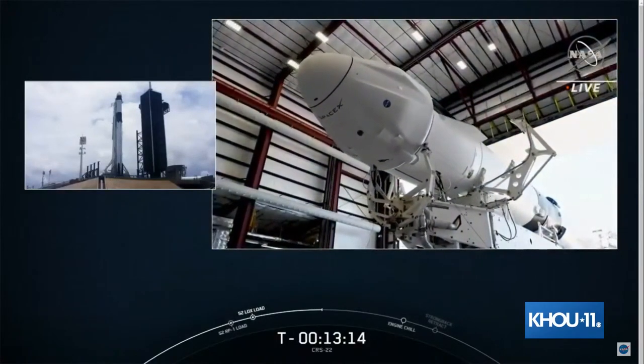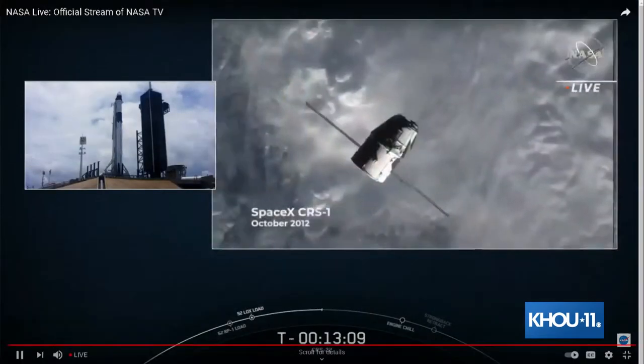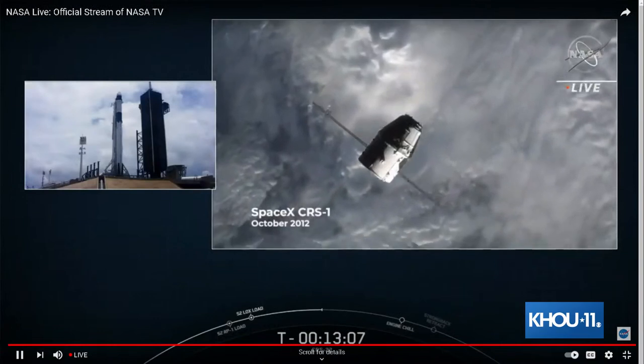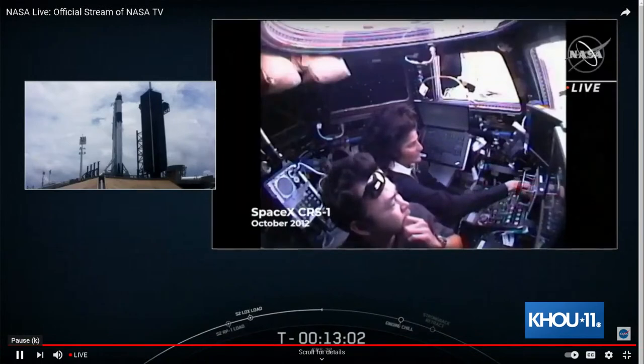I'm excited to see what that's going to be like. I think it's going to affect our pace and everything that we've got going on. Aki, you've actually captured the first cargo resupply mission from Dragon about nine years ago. Tell me, what was that like?